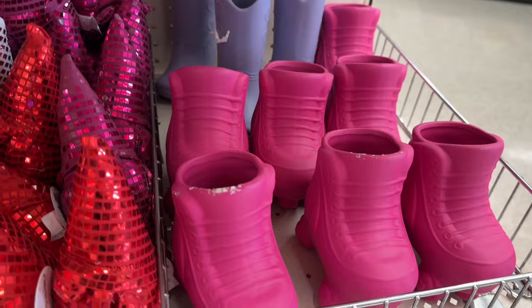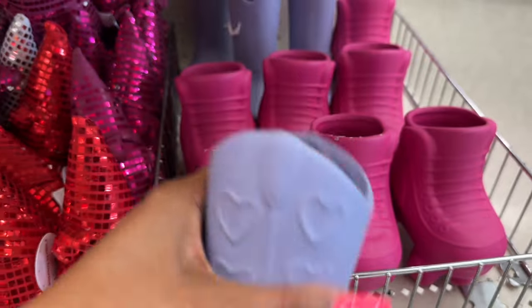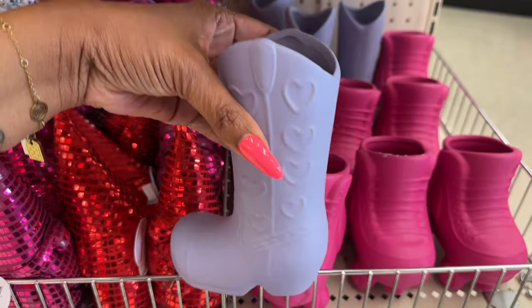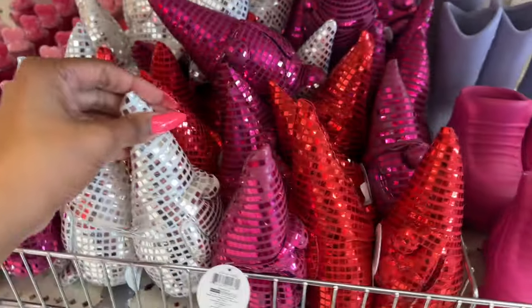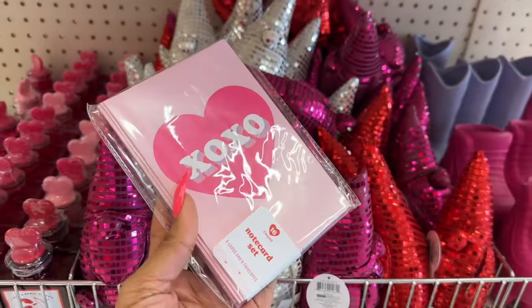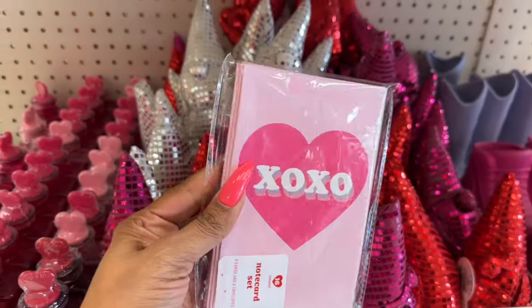Last time I was here they had roller skates for five dollars and now they're three dollars. Look at the boot — how cute is that! I would put a faux succulent or some little plants in there. Do you guys like the disco gnomes? And they got new note card sets — you get eight cards and eight envelopes with 'XOXO' for a dollar.